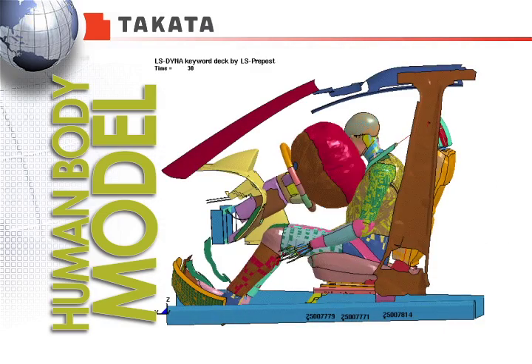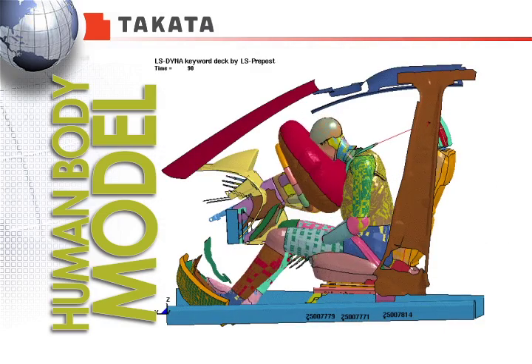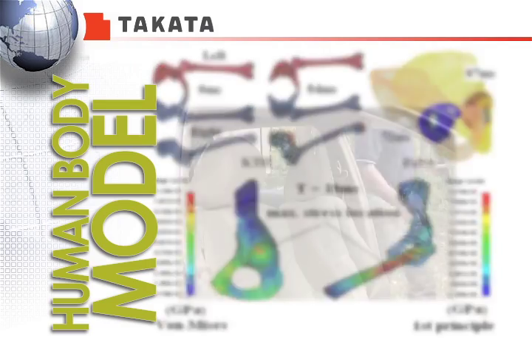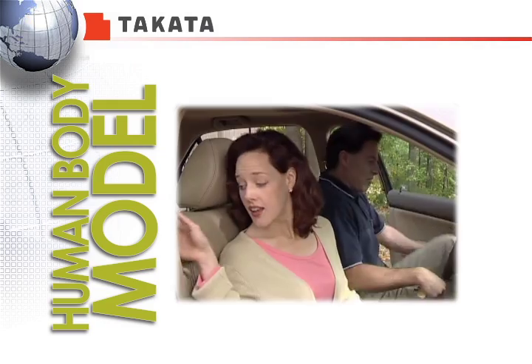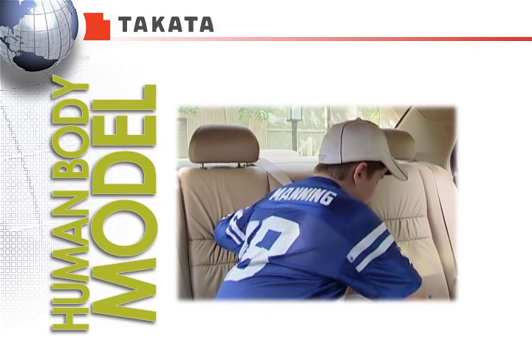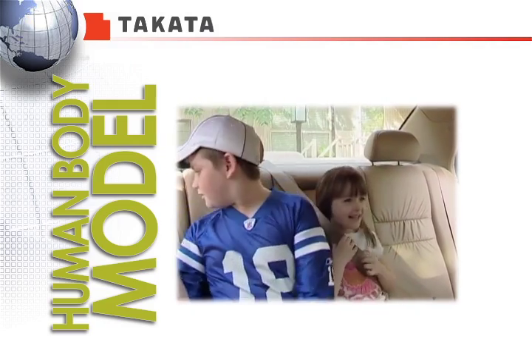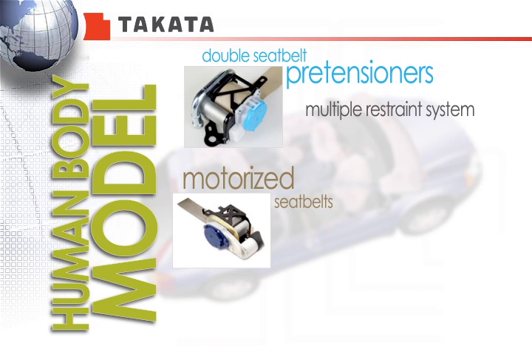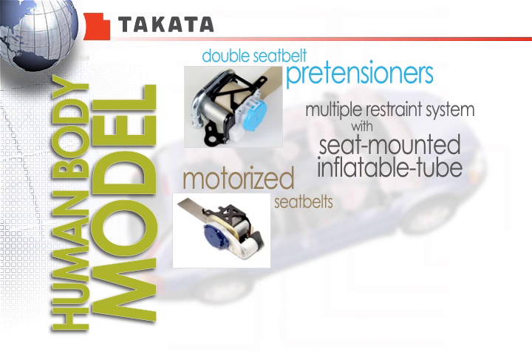The Takata HBM provides realistic crash test results and predicts bone fractures with high confidence. What's more, this innovative human body model CAE program has supported the development of numerous restraint devices such as double seat belt pretensioners, motorized seat belts, and multiple restraint systems with seat-mounted inflatable tubes.